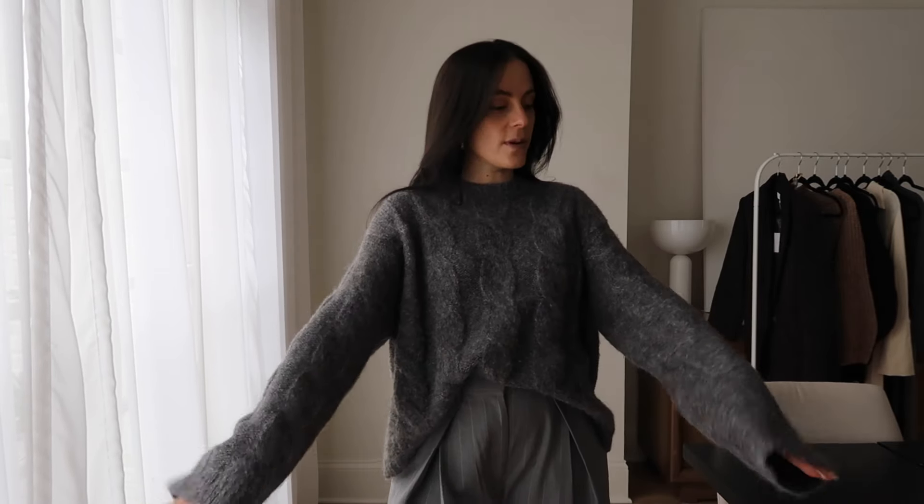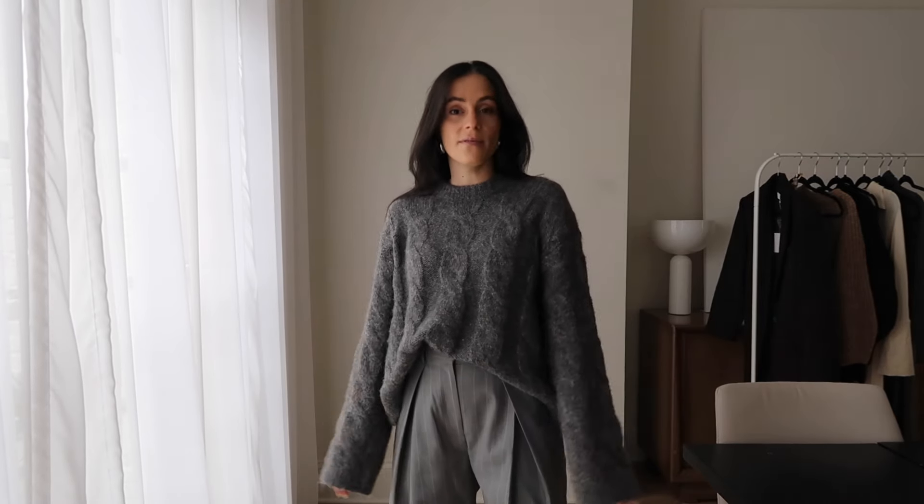The first piece I wanted to show you is actually what I'm wearing right here — it's this really beautiful sweater from L'Academie from Revolve. I've been really into grays lately. I feel like gray is going to be, and has been, one of the colors of the season, so I've been doing a lot of tone-on-tone grays. This sweater I think is really cool.